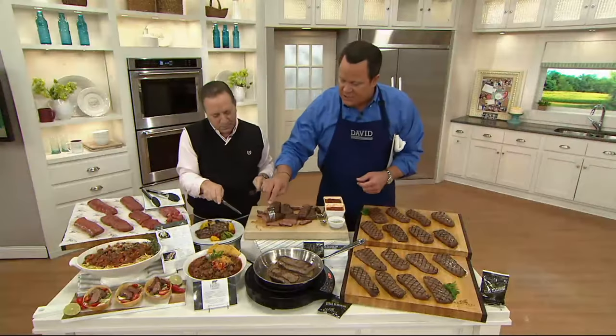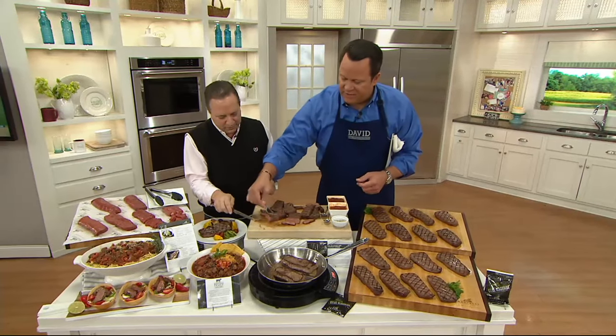Let me get in here and get a little taste, and then we'll give you an update on what's available. This is sirloin, my friend — it's melt-in-your-mouth tender like a filet might be.